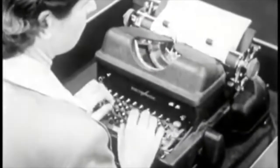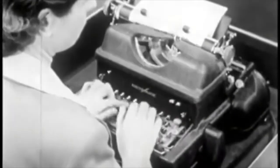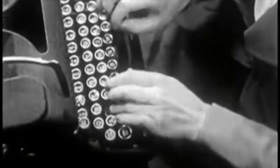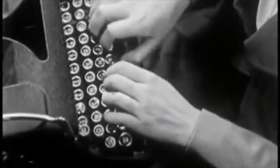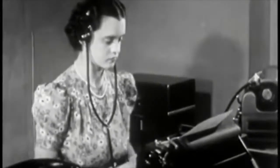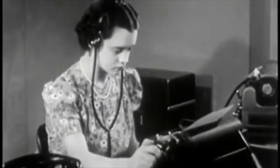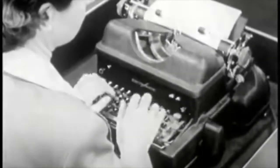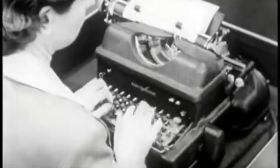Today, millions of typists at their machines speed the business and war activity of our nation. Their task is complicated by a typewriter shortage and a shortage of experienced personnel. Unfortunately, many typists cannot work rapidly and accurately. To turn out more and better work on the office front, beginners and average stenographers and typists must acquire superior, usable typing skill. This film will demonstrate and explain the techniques essential for superior typing.